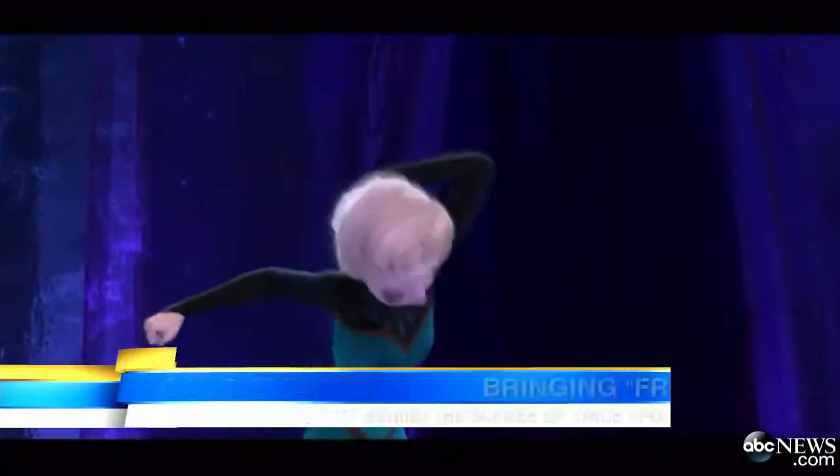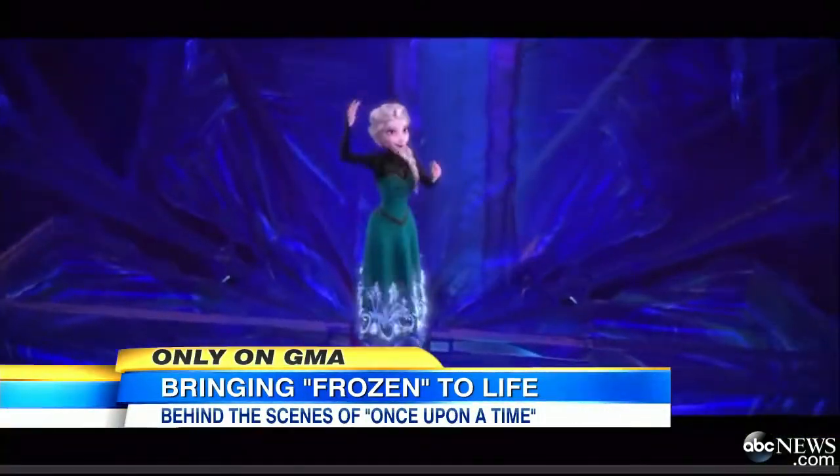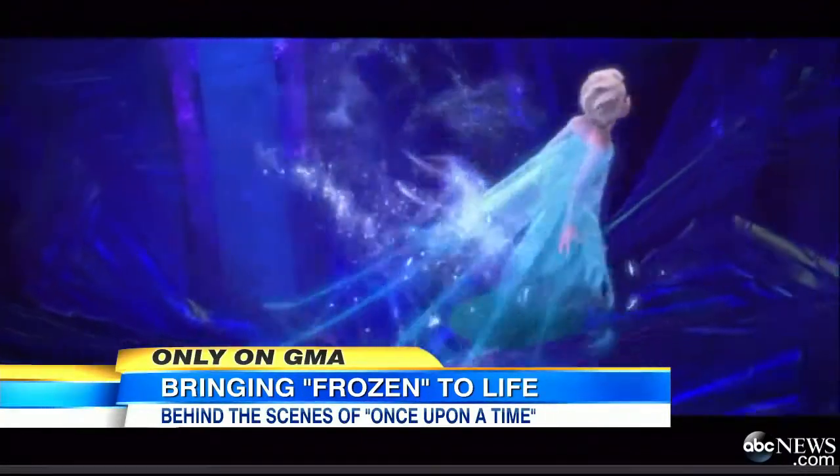Do you ever find yourself unknowingly busting out in a song? All the time. As soon as I put this dress on, it comes into my head and it gets stuck there. Let it go, let it go.